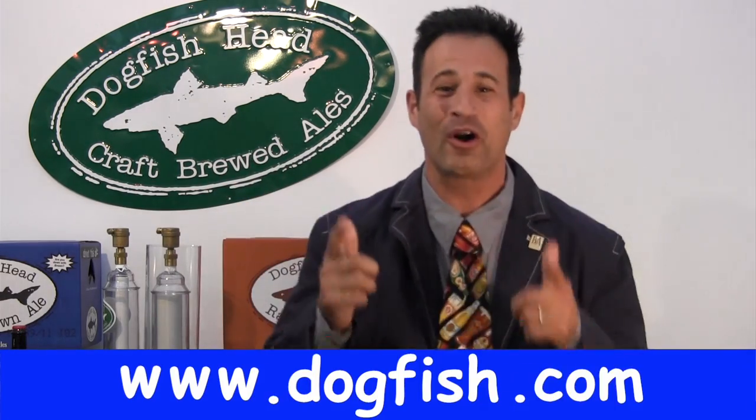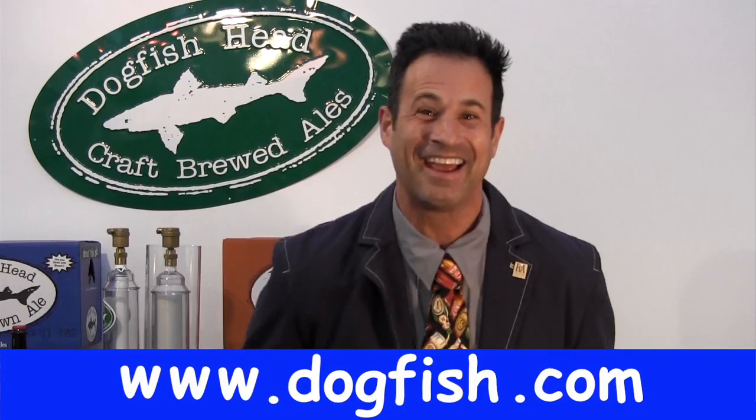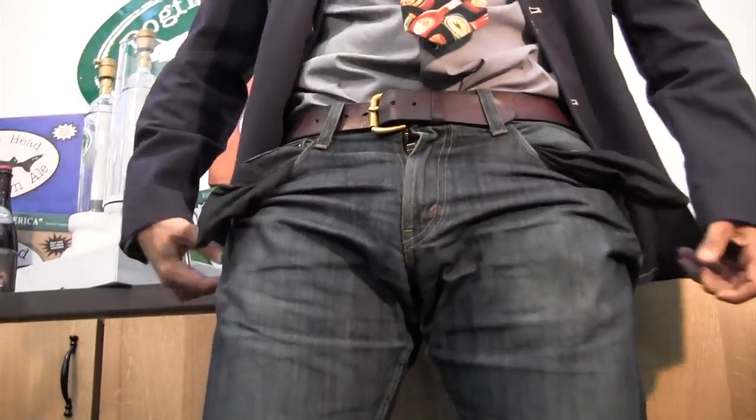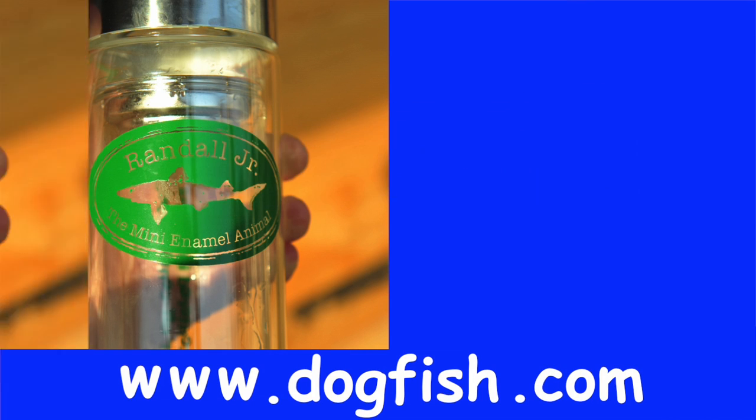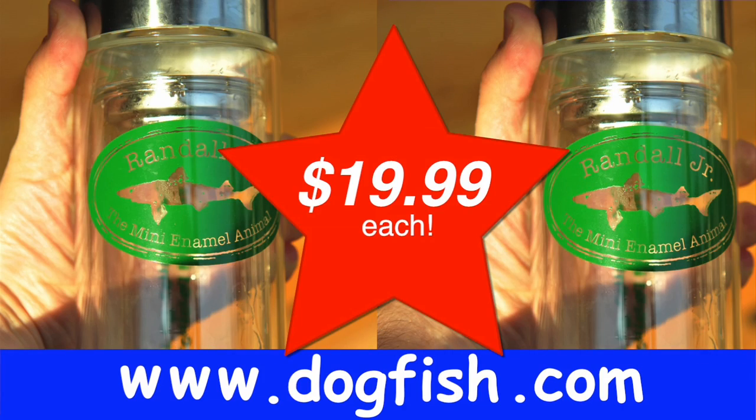Randall Jr.? What the f*** is a Randall Jr.? So, what are you waiting for? Log on to the World Wide Web at www.dogfish.com and order your Randall Jr. today! At $19.99 — we're practically giving them away! But wait — why drink alone? If you order within the next five minutes, we'll sell you two Randall Jr.'s for $19.99 each!